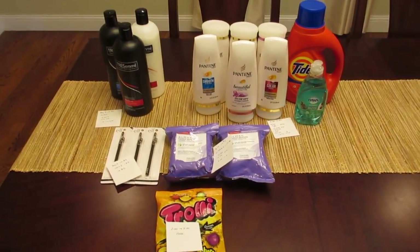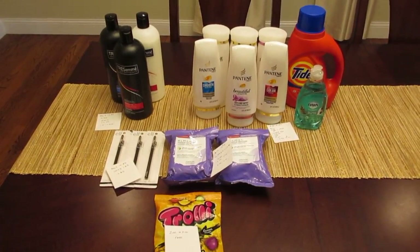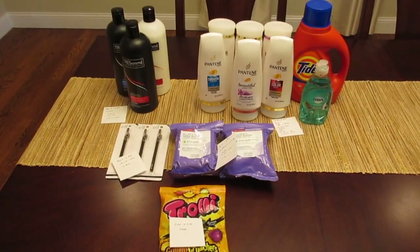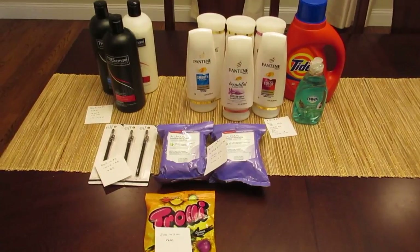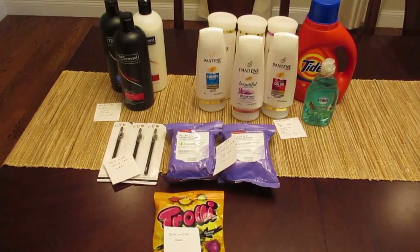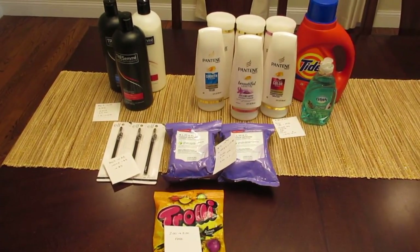Hey guys, it's Lisa and I have the CVS deals for the week of September 24th. The first deal I wanted to mention is on the Nivea Foam Body Wash. That deal is today only — it's a freebie, but the coupons are expiring today. The deal is they're two for seven and you get back $3.